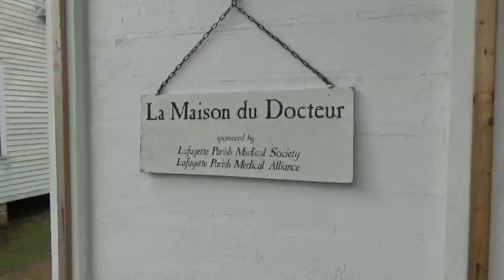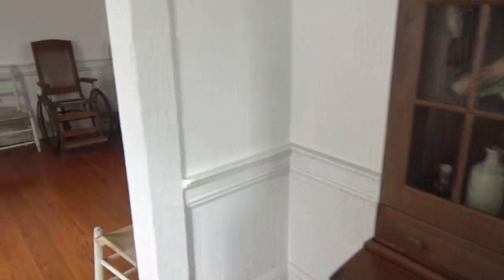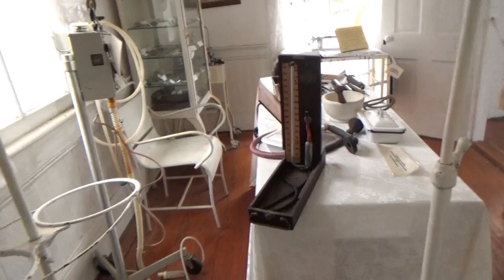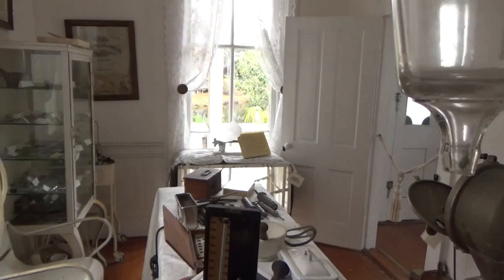Let's see what's in the doctor's office. There's a medicine cabinet, a little bed, some wheelchairs. This might be the waiting room, and this would be where the doctor does his work — he's got some kind of equipment here from the 1800s.